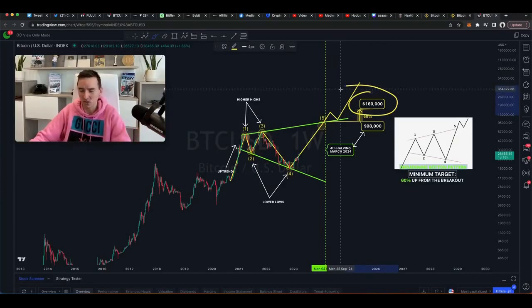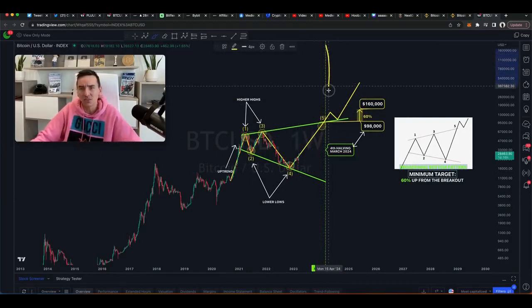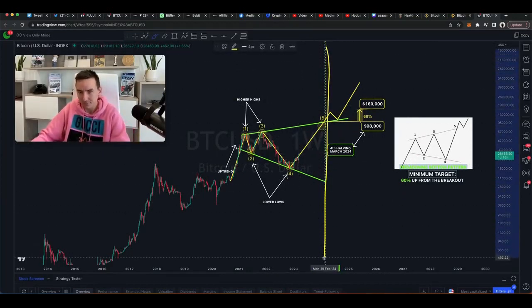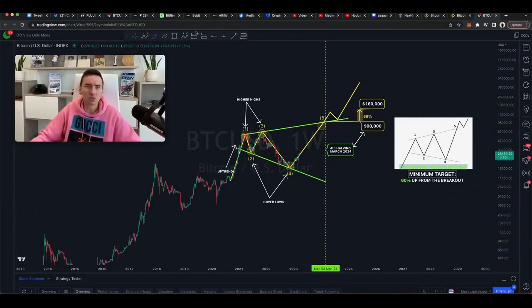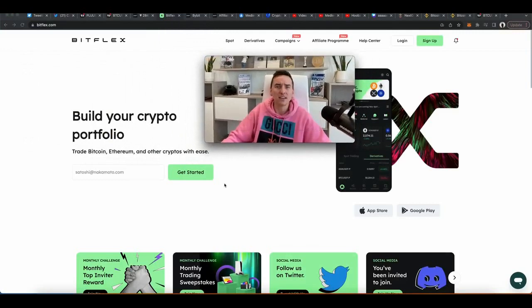If that is the case, then we could potentially see something like a big breakout towards $160,000. The reason why I would entertain this scenario is because of the halving — we know that Bitcoin tends to go bullish into the halving, because that always happens. The halving is this green line here.